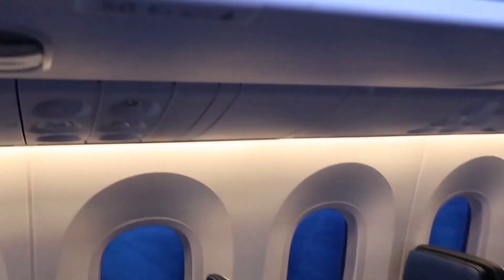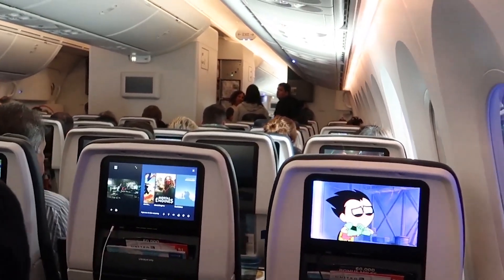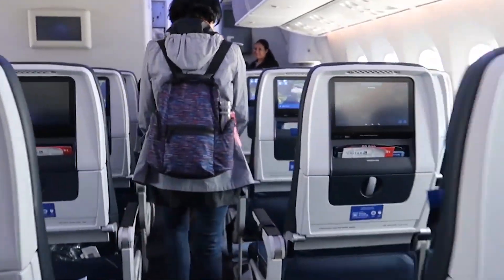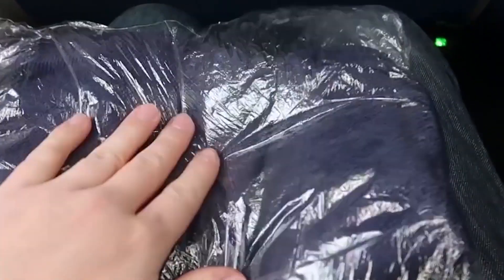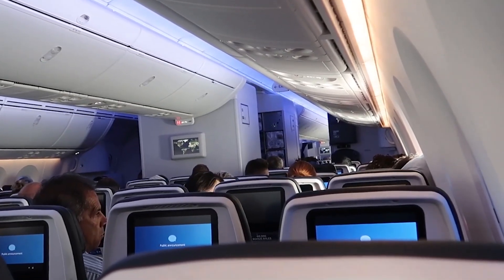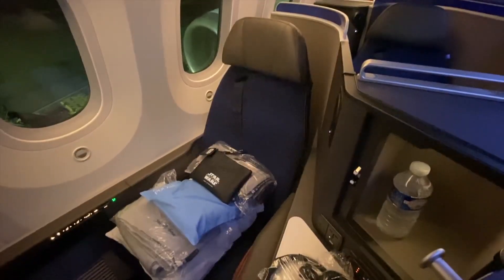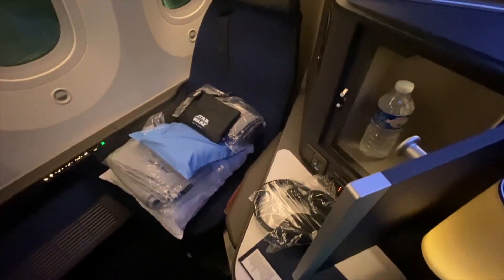Overhead bins are significantly larger than those found in previous generations of aircraft, accommodating more carry-on luggage and reducing the need for gate-checking bags. The bins are designed to open upwards, maximizing aisle space during boarding and deplaning. In economy class, seats typically offer a pitch of 31 to 33 inches or 79 to 84 centimeters, with a width of approximately 17 to 19 inches or 43 to 48 centimeters.